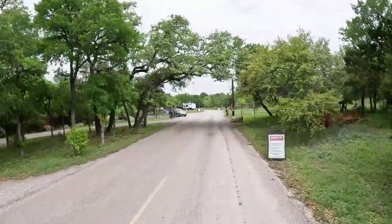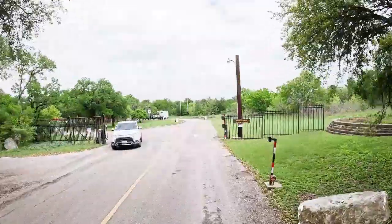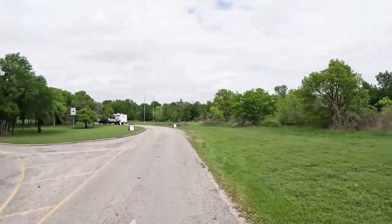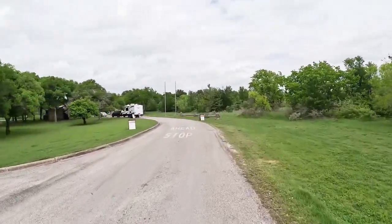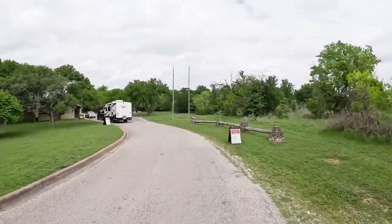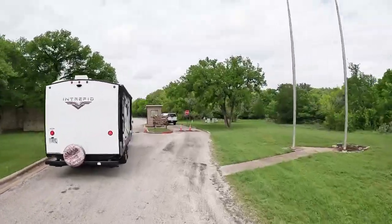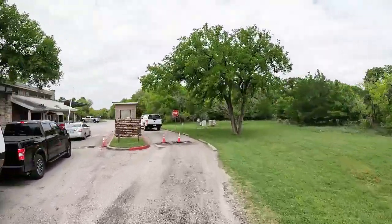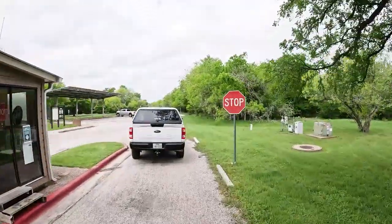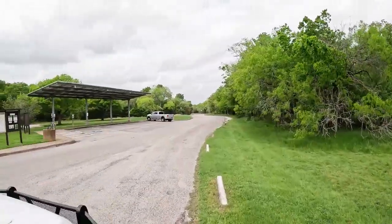Now, in case you don't know, McKinney Falls State Park is pretty much in the heart of Austin. We're not too far from the Austin airport, so you get to hear a lot of airplanes taking off and landing. Let's see if we can get around — they may come hunt me down, but that'll be all right.